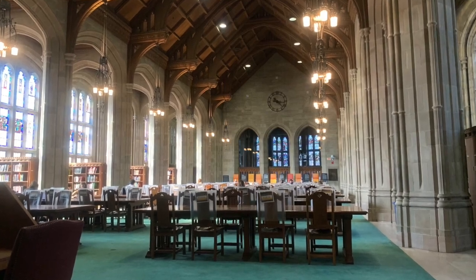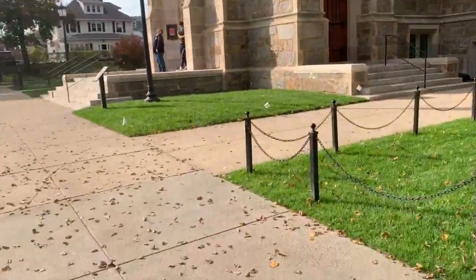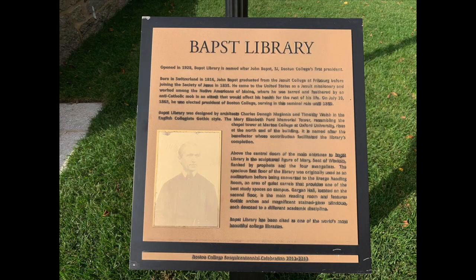No matter where you are in this library, you could probably hear a pin drop, it's so quiet. While that may be intimidating to some, it definitely helps others, such as myself, to focus on the task at hand. As I walk around to show you the outside of the building, I'll share about the interesting collections it holds inside.